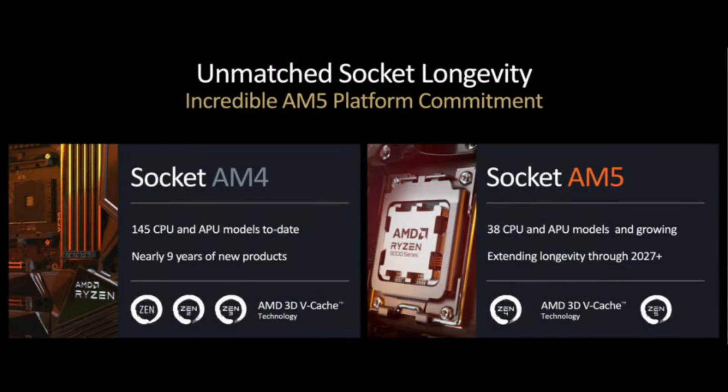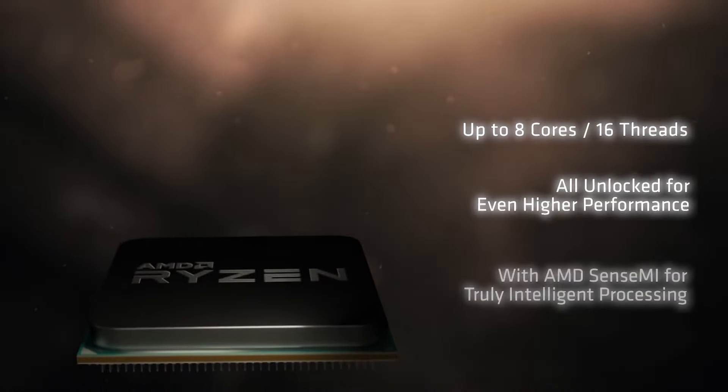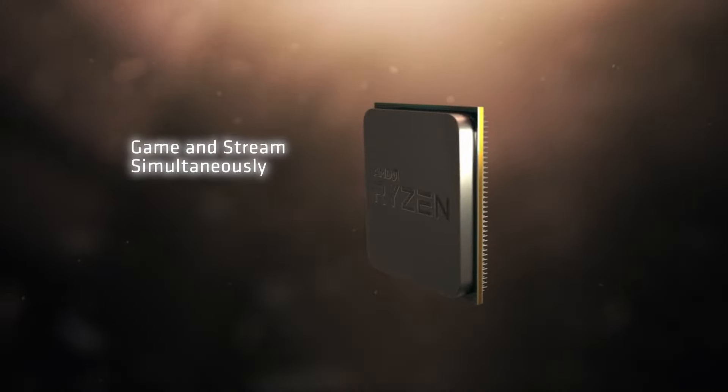Still, consumers should appreciate that AMD isn't phasing out the AM4 socket. On the contrary, AMD continues to release new SKUs nine years after the socket's introduction. That's it for today's video. Do consider subscribing for all the latest content on gaming, and as always, I'll see you at the next one. Peace out.